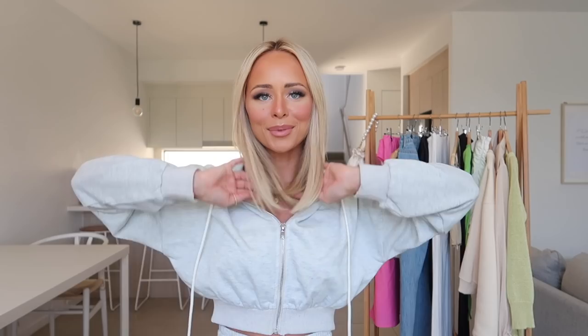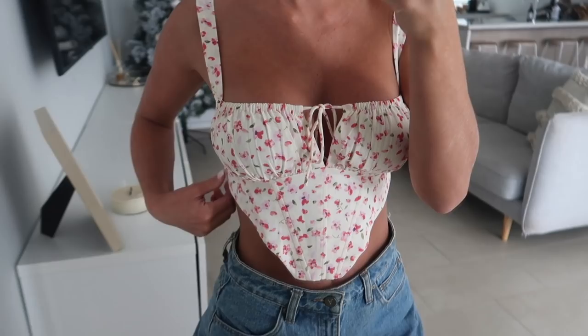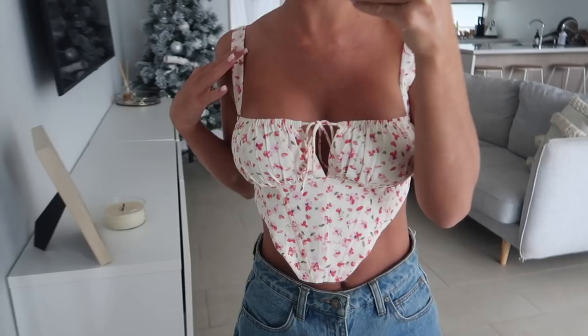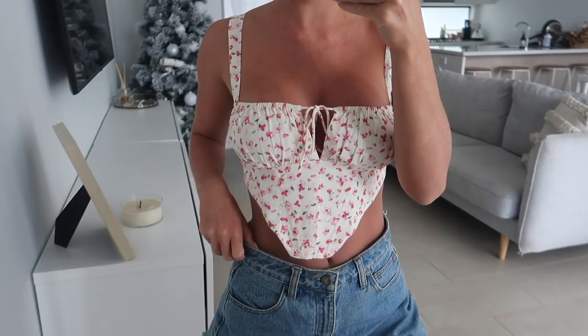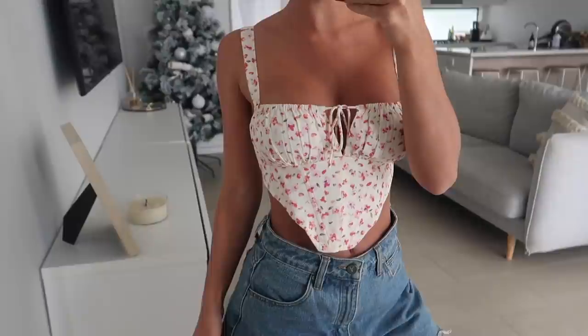I'm literally the worst YouTuber ever — I totally forgot until just then when I was uploading the links to the description box that I forgot to include this top. So I thought I'd quickly chuck it on and show you guys because it's actually so freaking cute and I definitely couldn't leave it out. It just fits so perfectly and that's the back there as well. I got it in a size six. It just zips up at the back. It's another really cute piece that you can wear dressed up or down — with jeans to really dress it up, or super casually like what I'm wearing it with today just to go to the shops.